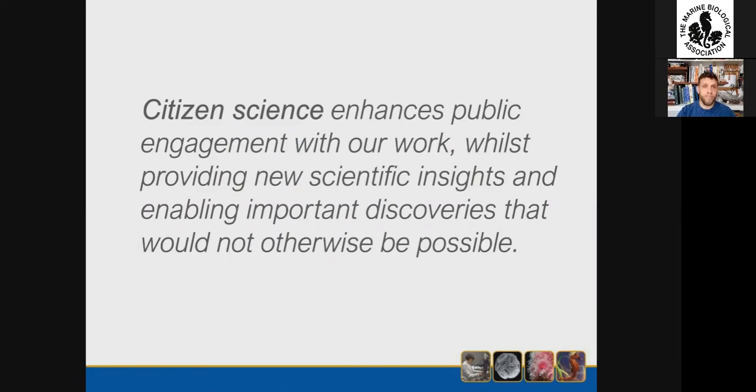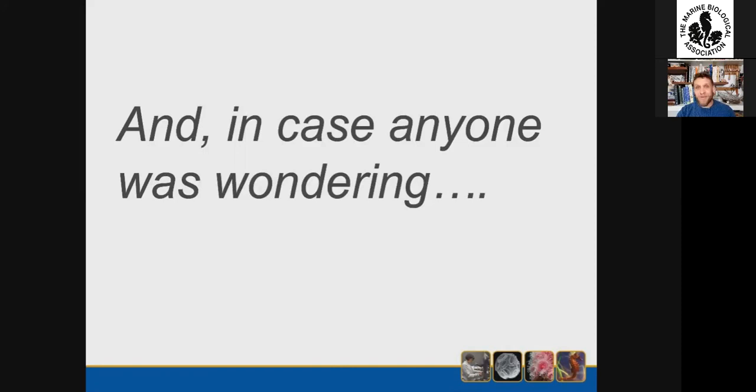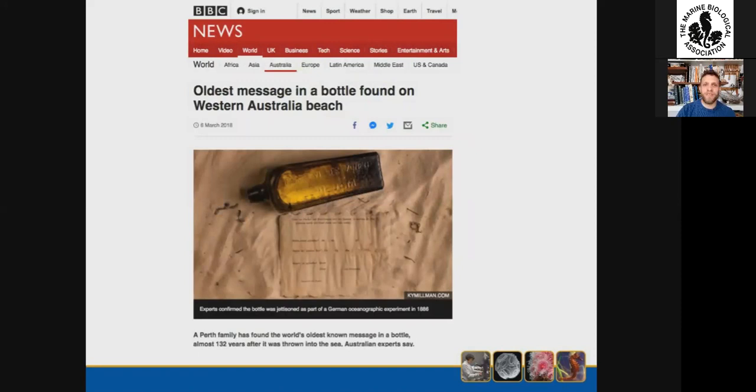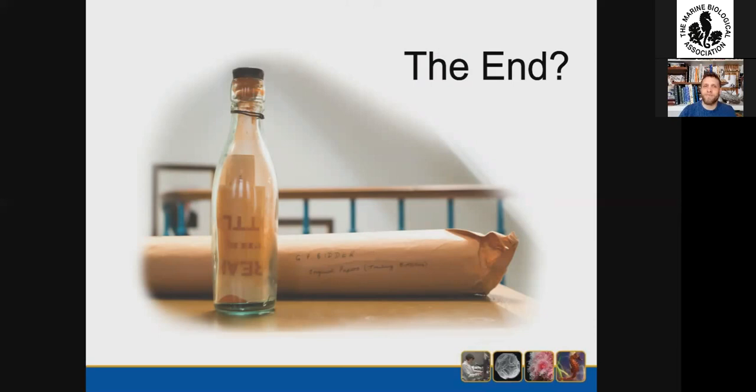As I promised, in case anyone was wondering — I can see in the Q&A that they were — Frau Winkler and her husband did actually get their shilling. But there's another twist: in a cruel twist of fate, their world record for a message in a bottle was very short-lived. In 2018, a Perth family found a bottle which had been adrift for 132 years after being released by a German captain 600 miles off the coast of Australia. So that record was unfortunately lost — but there is still hope. By my calculation, almost half of Bidder's bottles are still unaccounted for, and in the next 20 years, anybody who finds one might be able to break the record again. Watch this space.